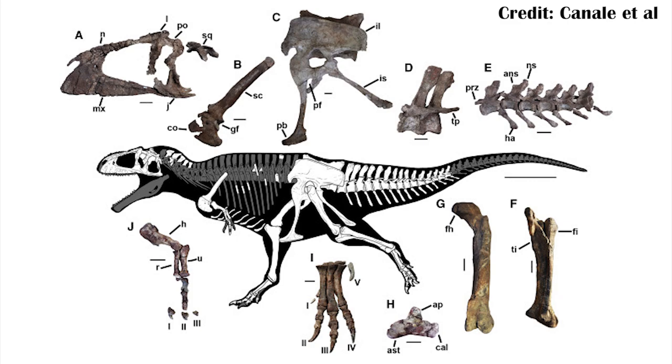Meraxes is also important beyond just this, because it's very well-preserved for a carcharodontosaur — better preserved than pretty much any other one — with most of the skull preserved, a number of the vertebrae in parts of the neck and especially the tail, the hips, the legs, in addition to some of the gastralia belly ribs, and of course the arms mentioned previously.